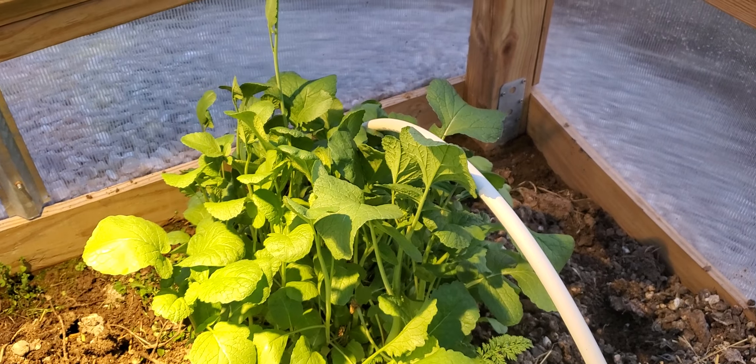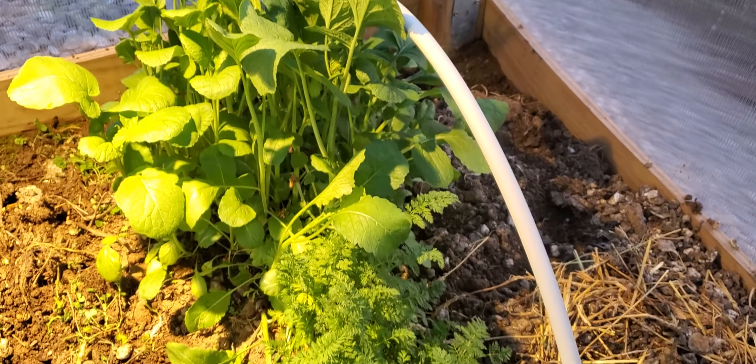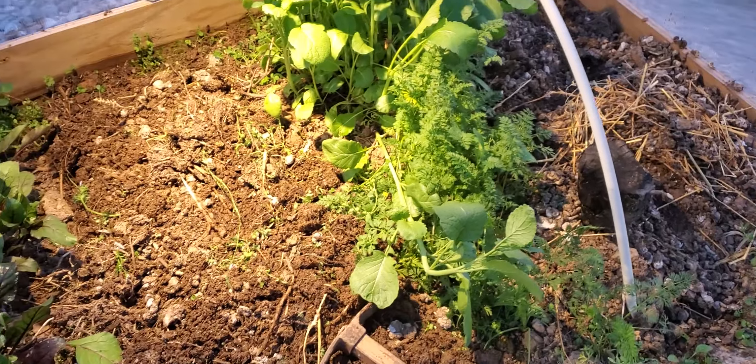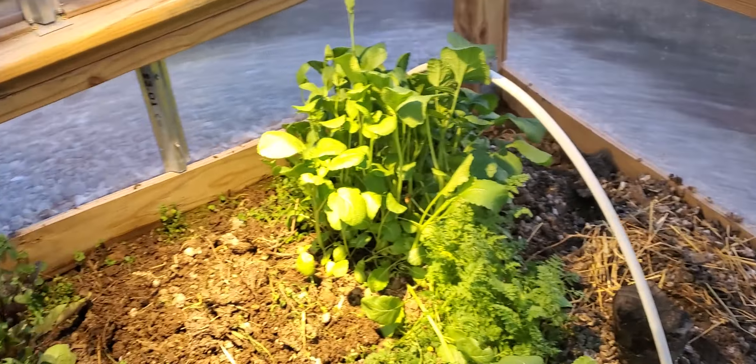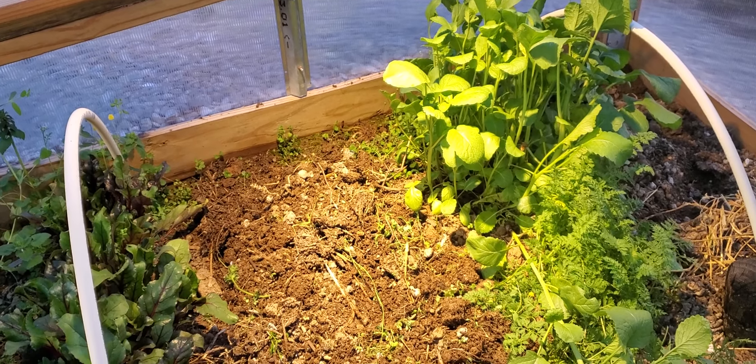These are some late radishes. I'll probably be taking all of these out soon-ish, and I'm actually going to put in some tomatoes and peppers hopefully early — probably about the end of March. That's the current plan.